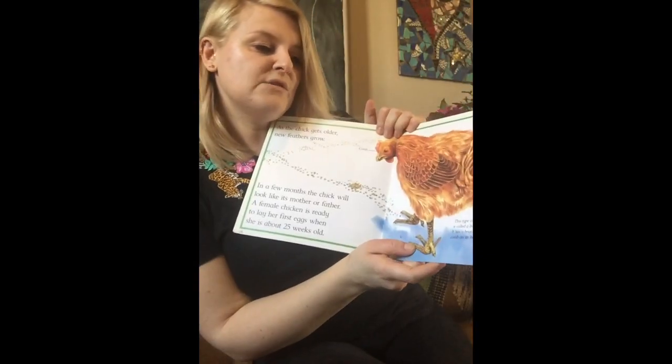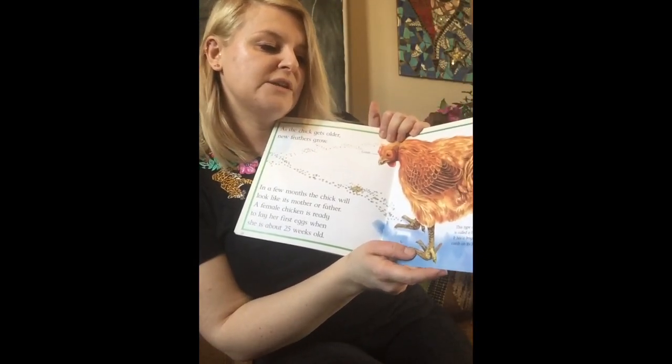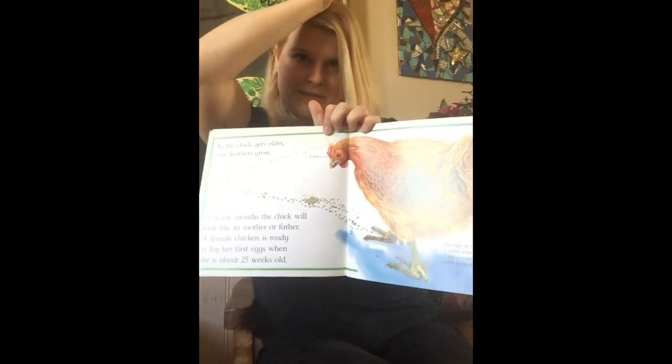This type of chicken is called a bantam. It has a bright red comb on its head — just there.